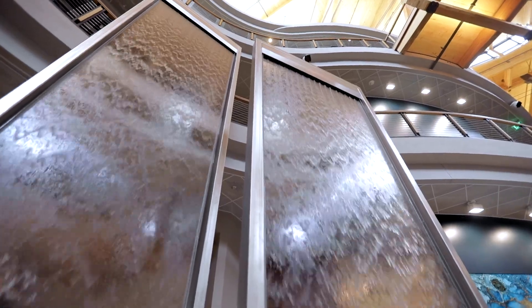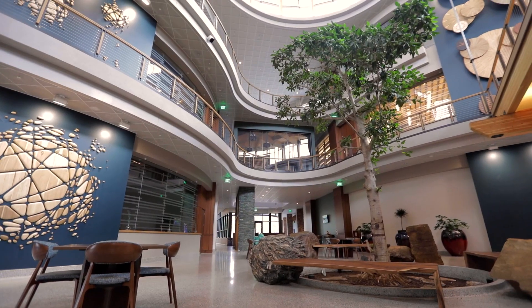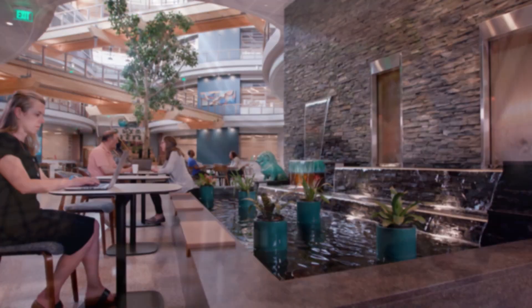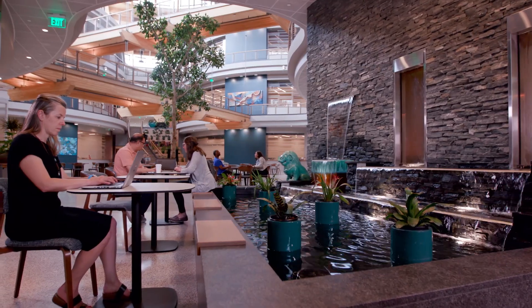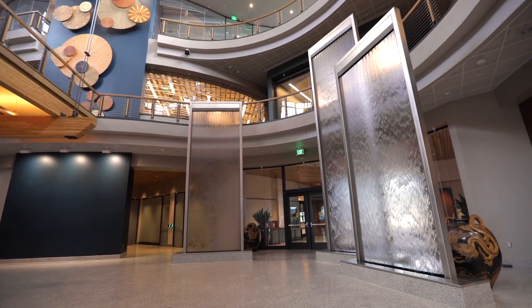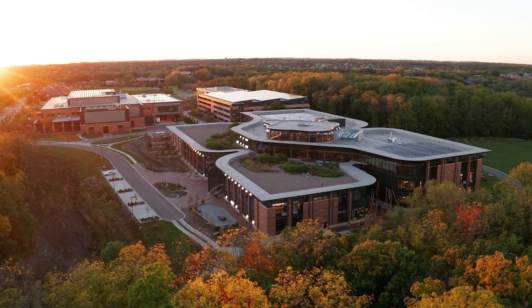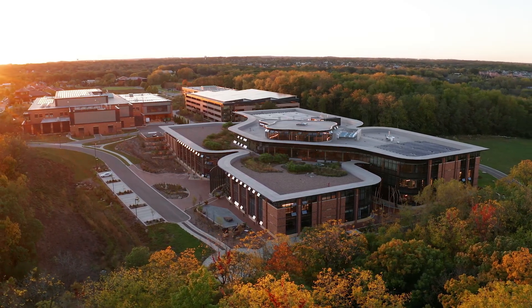Two water installations and a variety of natural plantings, including a 25-foot strangler fig tree, create a calm and innovative atmosphere. ProMega prioritizes environments that are inspiring, flexible, and aligned with the needs of employees. This sensibility has been reflected in ProMega buildings for decades.